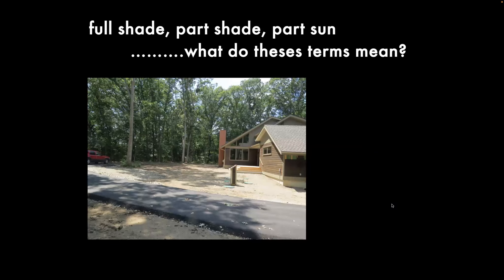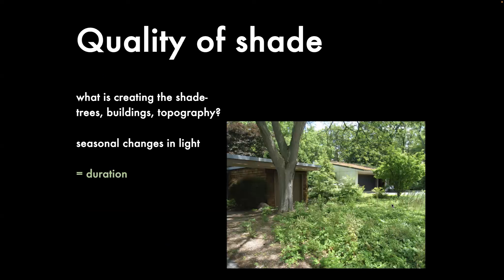At the nursery, I get a lot of questions about shade—it might be one of the top questions. People use terms like full shade, part shade, part sun. I really don't know what these terms mean; everybody interprets them differently. My one simple objective tonight is to encourage people to become more observant about the quality of shade they have so they can make better choices.